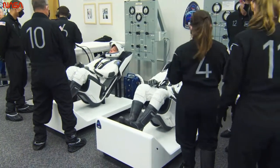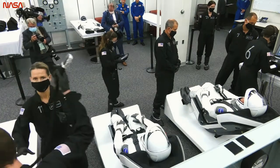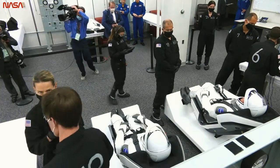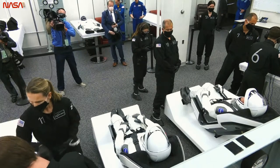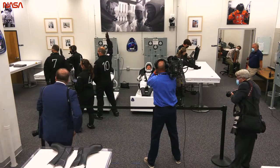It's so cool to see them in there. Last time this room was used for this purpose was STS-135 in 2011, and Doug Hurley was one of the astronauts in there doing that. So this is really amazing to see.